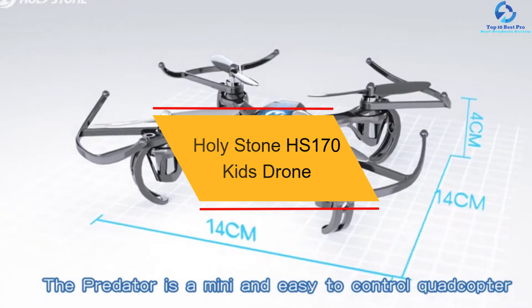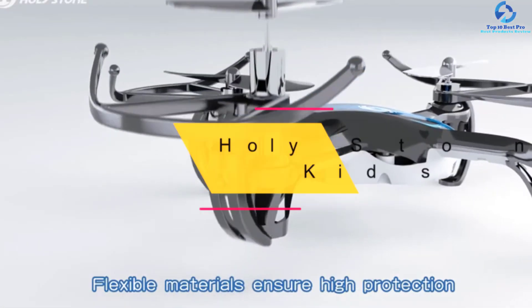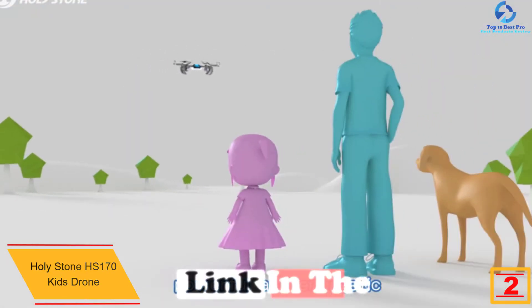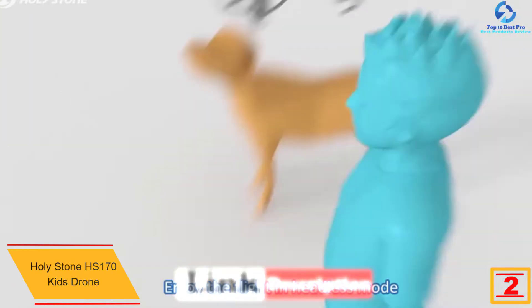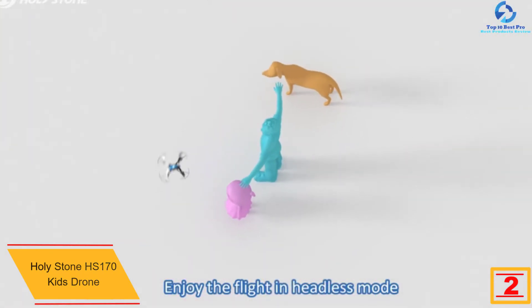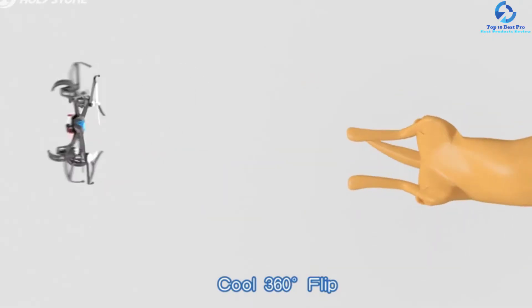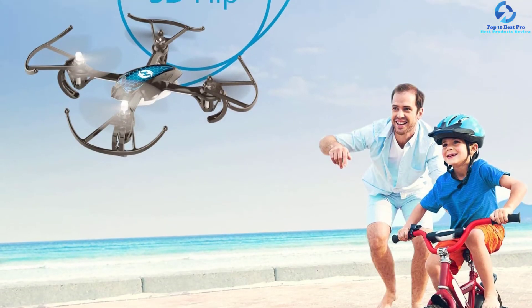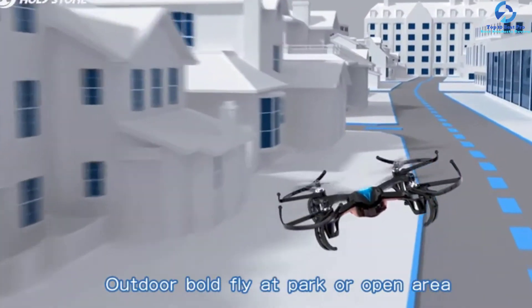At number two we have the Holy Stone HS170 kids' drone. The HS170 from Holy Stone is an ideal drone for kids. The headless flight system makes steering easier and more intuitive, which is why it is a great choice for beginners. The control range is 30 to 50 meters, and it comes with a six-axis gyro stabilization system which provides smooth and flexible flight.